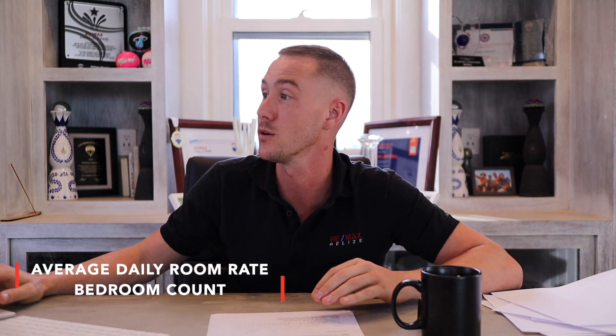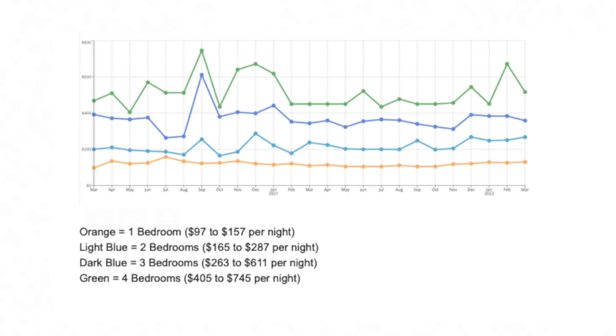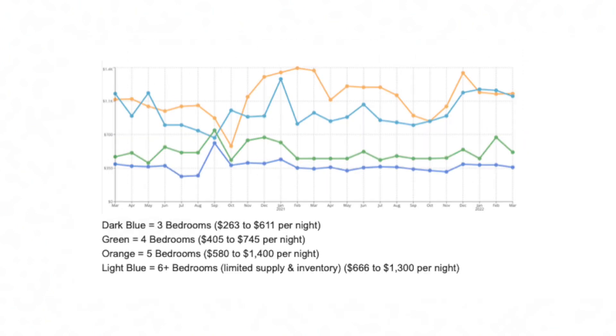The next graph breaks down the average nightly rate based on bedroom count. One bedroom averages $97–$157 per night. Two bedroom is $165–$287 per night. Three bedroom is $263–$611 per night. Four bedroom is $405–$745 per night. Once you hit five bedrooms or above, it exceeds much higher than that. As we saw in the initial data, there's not a ton of inventory available at the high-end multiple-bedroom level, so rates can go up significantly due to low competition and good demand.